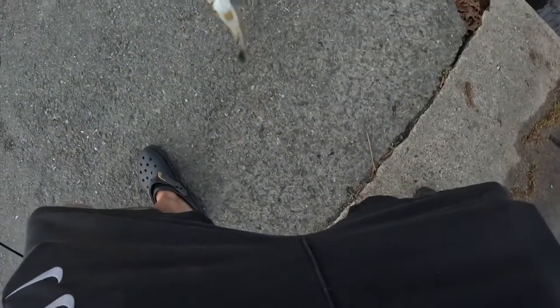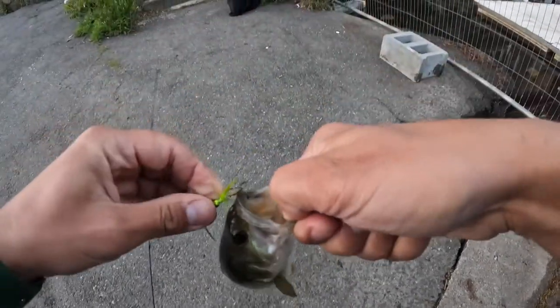I got you, I got you little buddy. Wow, he's feisty, huh? I got you. Nice.